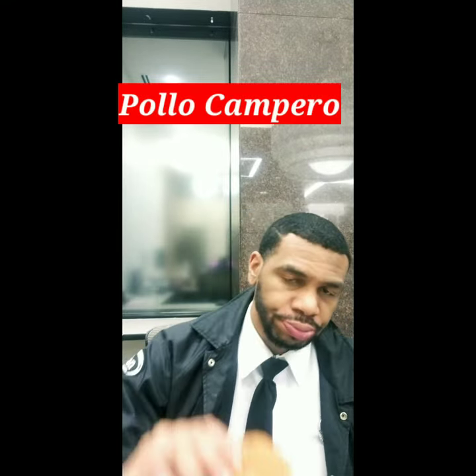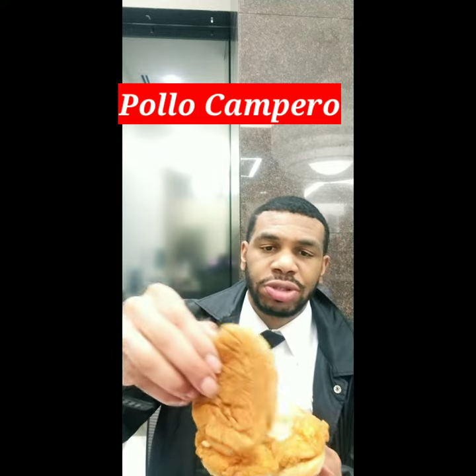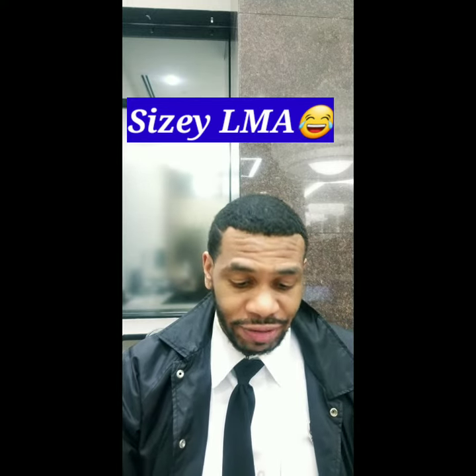Hello folks, this is Zo here again for another review. What I have on the menu today is a chicken sandwich from Pollo Campero. Here's more of a visual — as you can see it's pretty sizeable. Anyway, let's dive in.